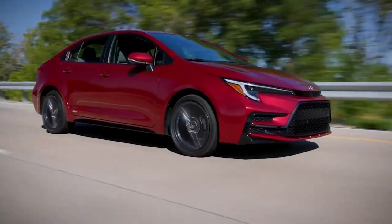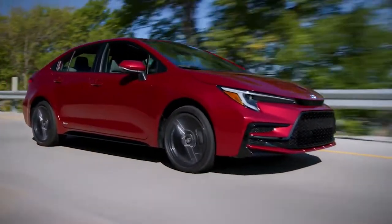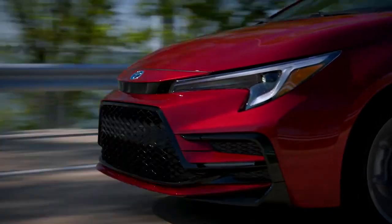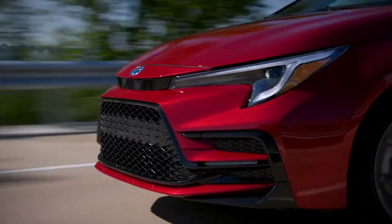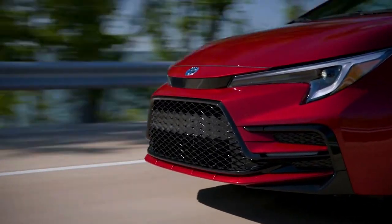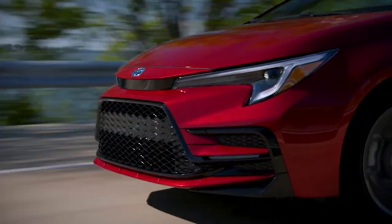The revised look is particularly sporty for the SE and XSE gas models, which feature a glossy black mesh pattern lower grille and more sculptural front fascia, along with a new rear sport diffuser. These sport grades also feature new LED headlights that are more reminiscent of the eyes of a bird of prey.